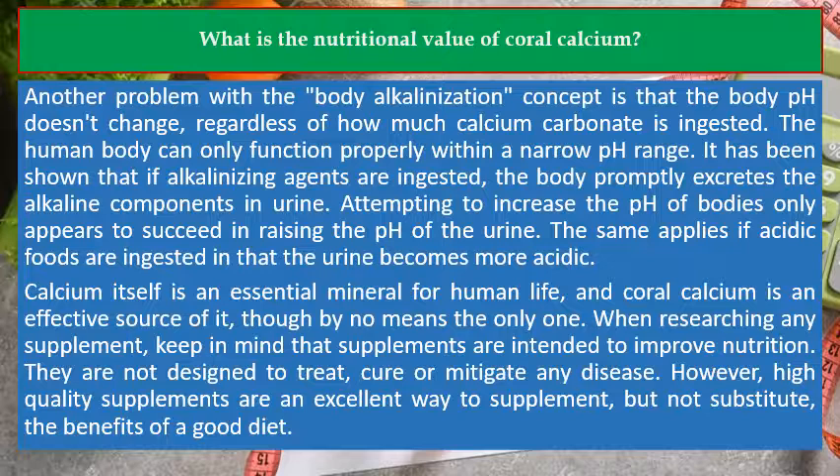Calcium itself is an essential mineral for human life, and coral calcium is an effective source of it, though by no means the only one. When researching any supplement, keep in mind that supplements are intended to improve nutrition. They are not designed to treat, cure, or mitigate any disease. However, high quality supplements are an excellent way to supplement, but not substitute, the benefits of a good diet.